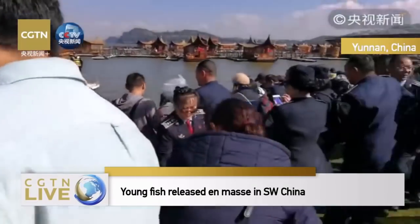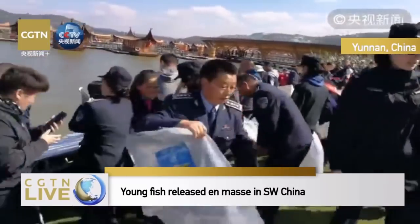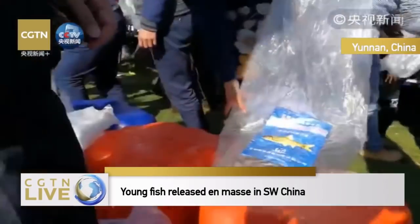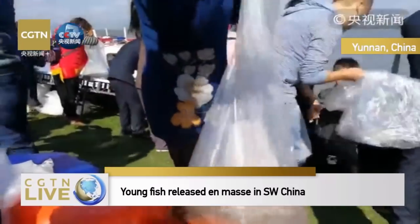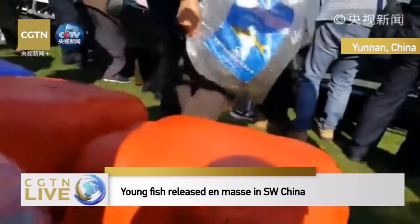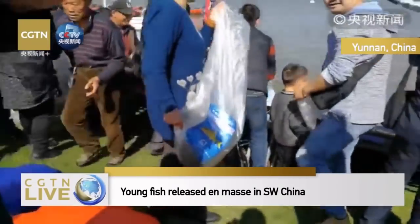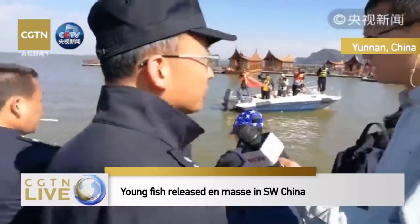This is bear-lipped carp, and this is goat's red carp. What's the feature about this fish? It's indigenous to Dian Lake. In the 1960s, there were numerous goat's red carp, and it was the main crop in this lake.